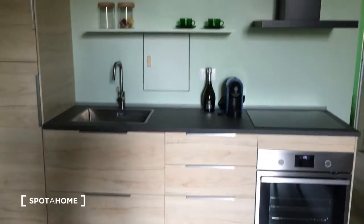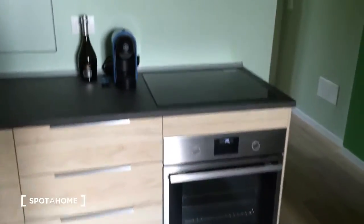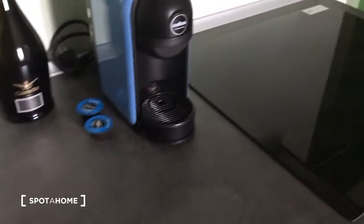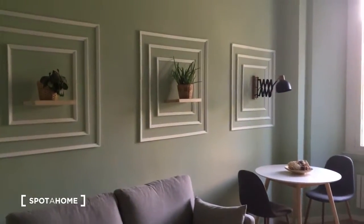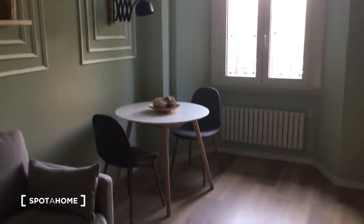All the furniture is brand new, so it is very nice. Here we have the oven, there is a coffee machine inside, here is the fridge, and here are some shelves and storage parts. Here we have also a microwave — as you can see, it's all new and very nice.